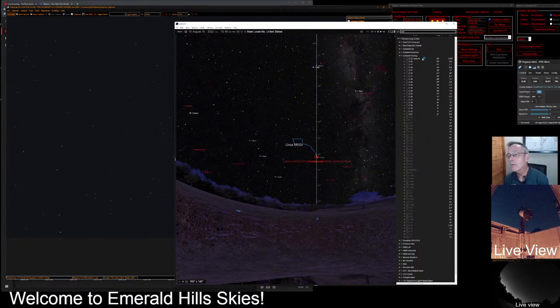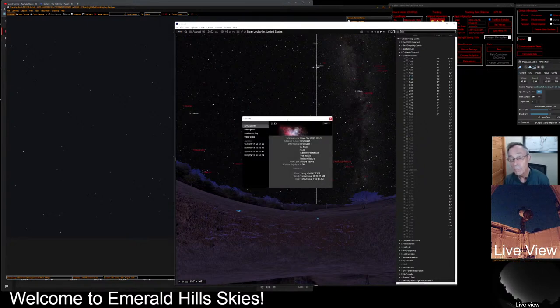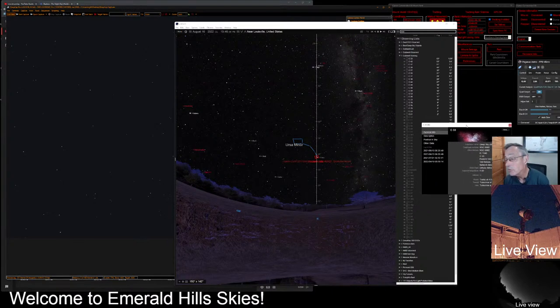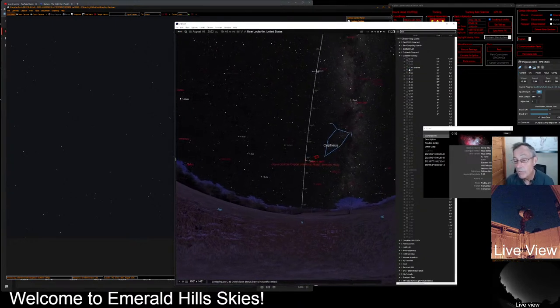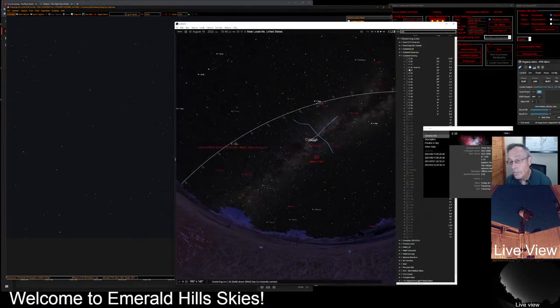Let's get started. You can see that we've got several objects here on the working list that we still need to observe. Let's open up an info panel for Caldwell 33, otherwise known as NGC 6992 — it's the Eastern Veil Nebula. You can see we have several observations we've made of this nebula before. Let's center on that in our planetarium software to show us where in the night sky we'll be viewing.